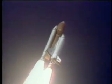Engines beginning throttling down now at 94%. Normal throttle for most of the flight 104%. We'll throttle down to 65% shortly. Engines at 65%. Three engines running normally. Three good fuel cells. Three good APUs. Velocity 2,257 feet per second. Altitude 4.3 nautical miles. Downrange distance 3 nautical miles.